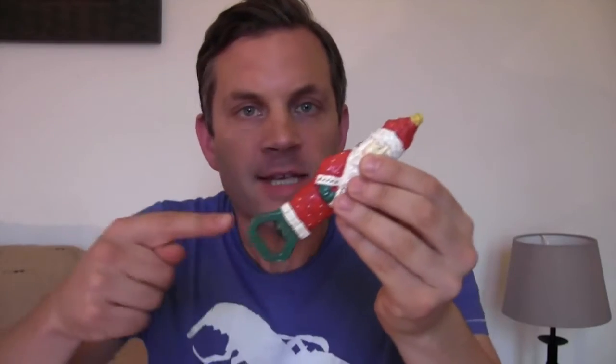And this Santa Claus here is for opening bottles. I can tell you that I've opened more than one beer bottle with this in my life. But it's not a 'bottles opener' — it's a 'bottle opener.'